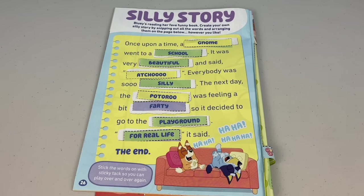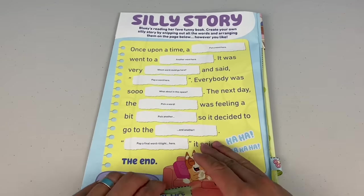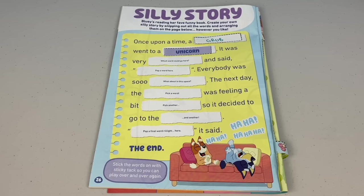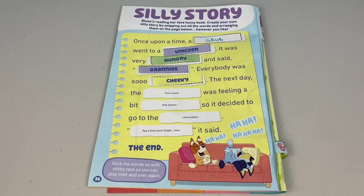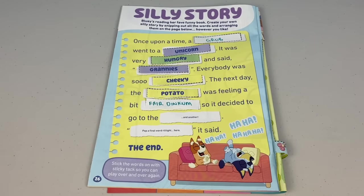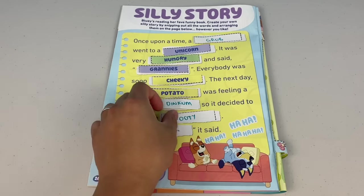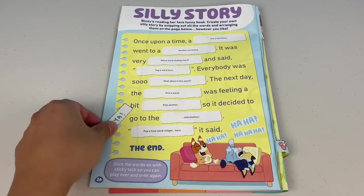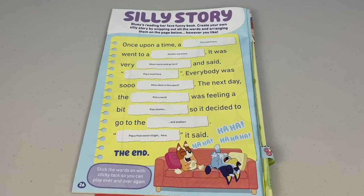Let's try it again — this time I'm going to use some of the words I wrote. Once upon a time, a grub went to a unicorn. It was very hungry and said 'Grannies!' Everybody was so cheeky. The next day, the potato was feeling a bit fair dinkum, so it decided to go to the footy. Flog ya! Ha ha ha ha — the end! This is so fun — you can make your own silly stories at home. Why don't you give it a try?